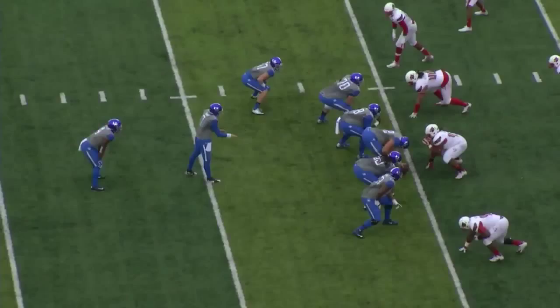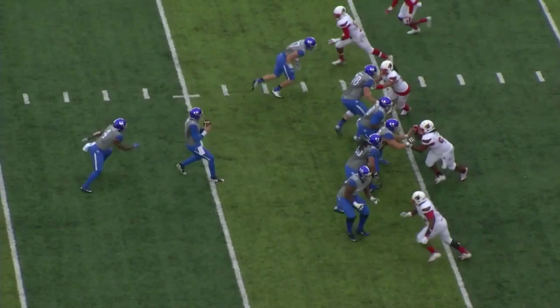Pistol formation for Kentucky. Barker leaves it with Williams going off the left, across the 40, 35. Hammers his way down to the 33 yard line.